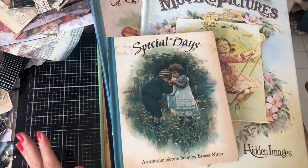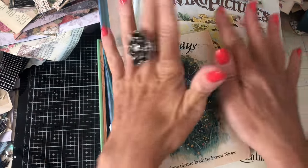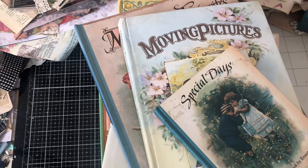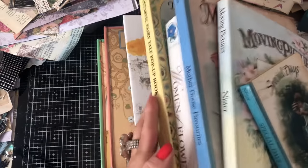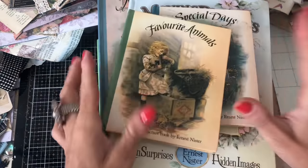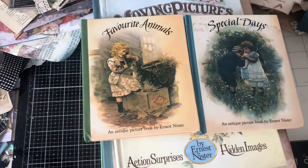Hi guys, this is Tina from Shabby Dabby Duda. Welcome back to my channel. I'm here with a massive haul video. I have been super, super naughty and treated myself to a ton of books. I decided to just treat myself because I felt like I hadn't really bought anything for a really long time. Sometimes we need a bit of retail therapy, don't we? So yeah, that was my excuse.